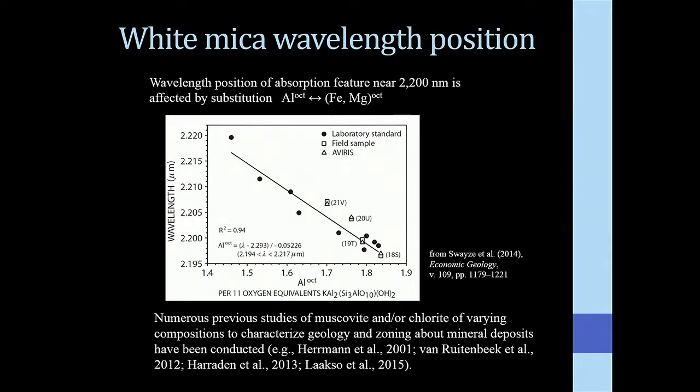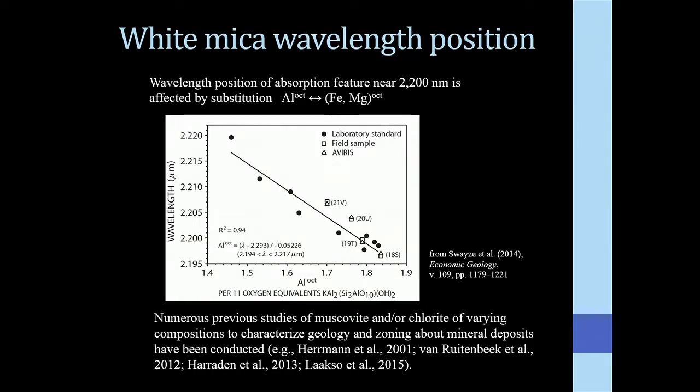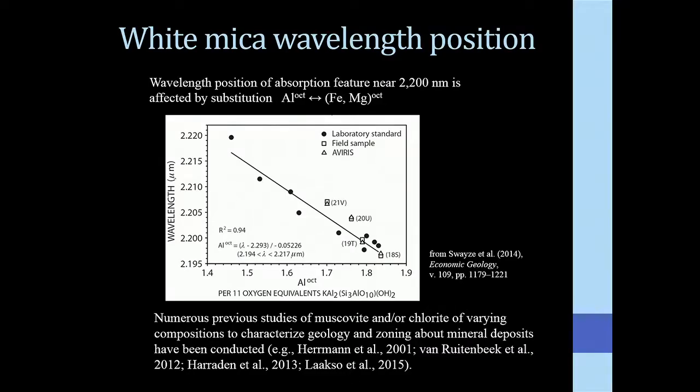When we looked at that result, we did see some association with the altered zone mapped by Richter in the 1970s — areas with a white mica core flanked by clinochlore plus white mica, grading into clinochlore plus white mica and some carbonate. This points toward indicators of association with the clinochlore plus white mica class, which occurs only near the altered zones in the mineralized areas.